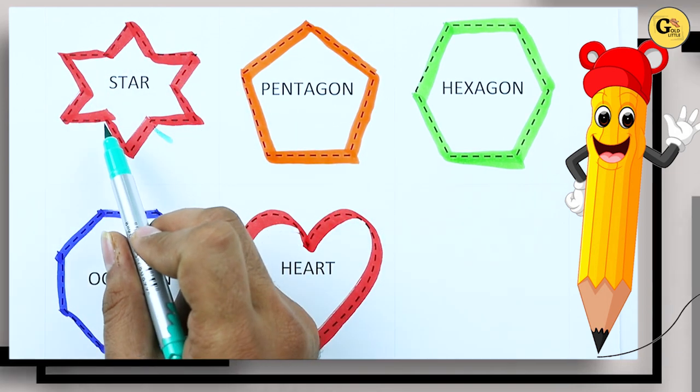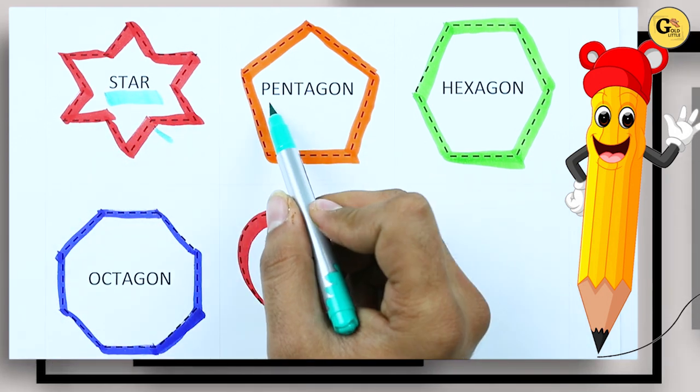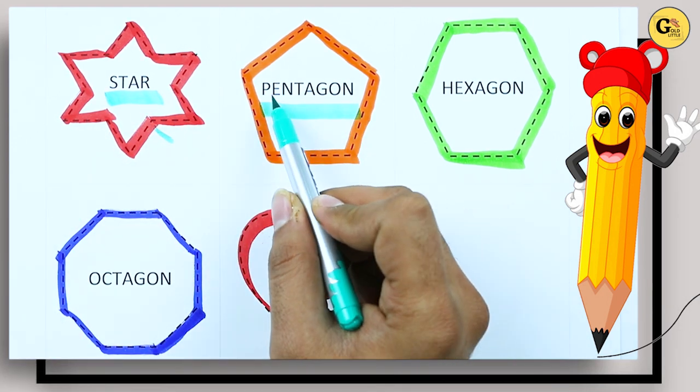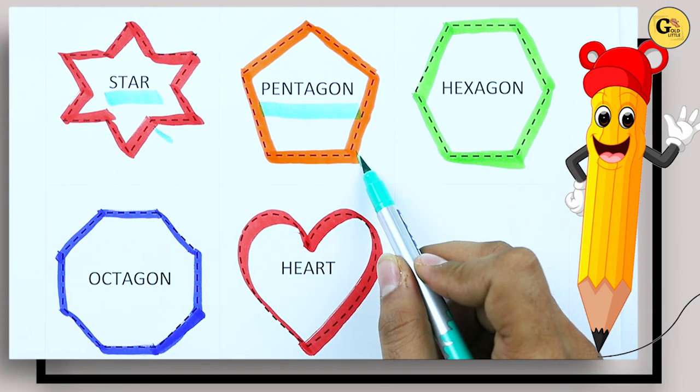Which shape is this? Tell me — star, S-T-A-R. It's pentagon, P-E-N-T-A-G-O-N, pentagon with orange color.